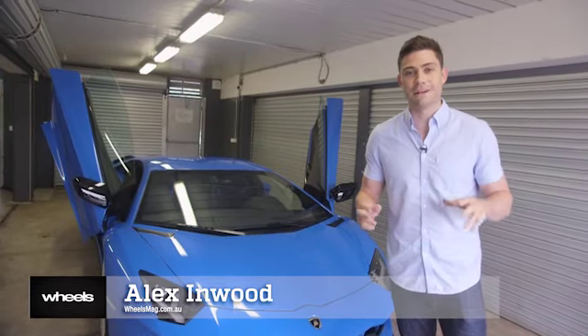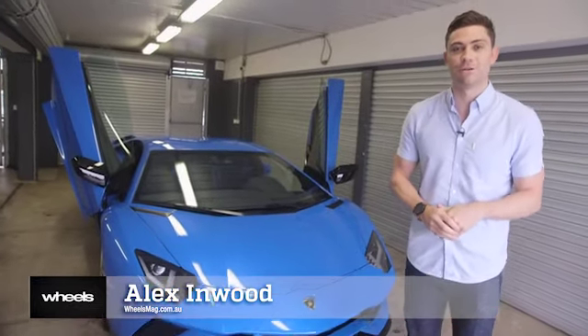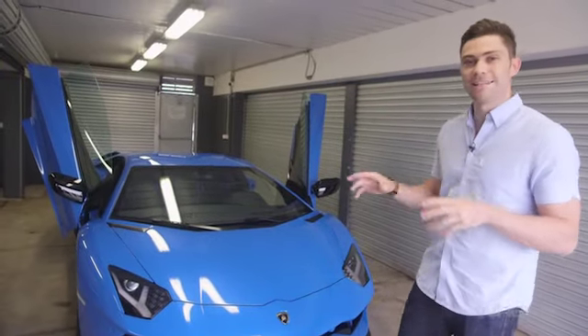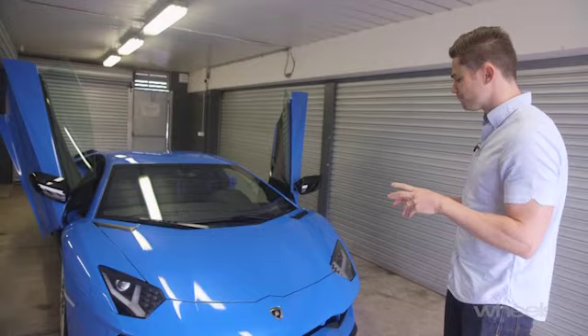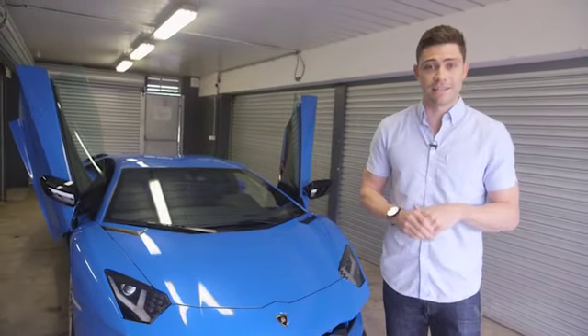Hello everyone and welcome to a very wet Phillip Island where Wheels is about to drive the new Lamborghini Aventador S. But before we go out and get wet, I thought we'd take a moment to walk around and drink in the details of what remains one of the most dramatic looking supercars on sale, but also talk you through some of the technical changes, because they're actually quite significant.